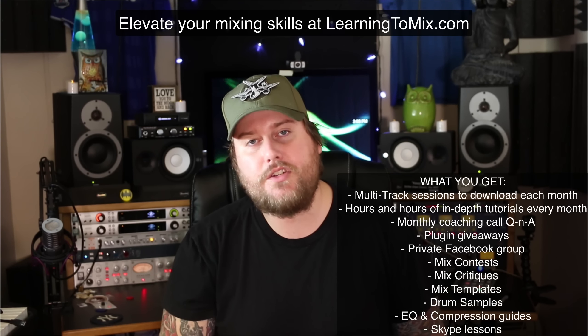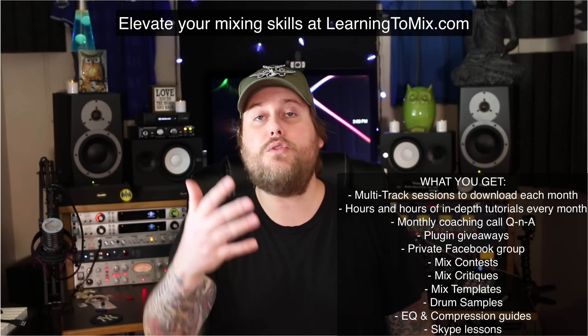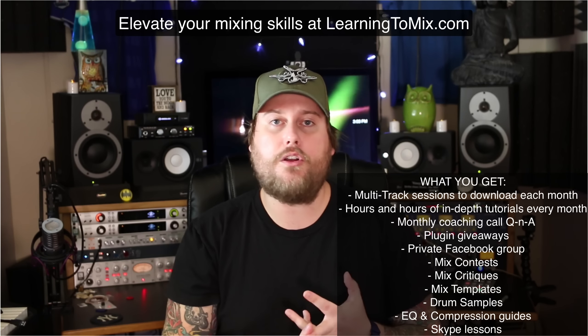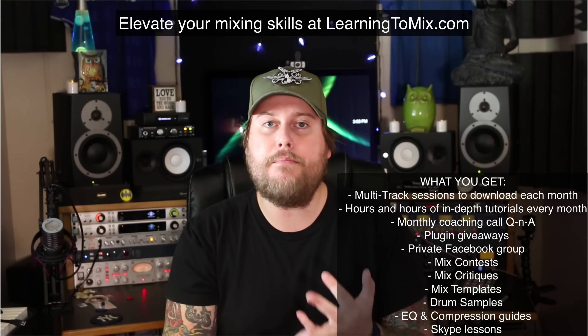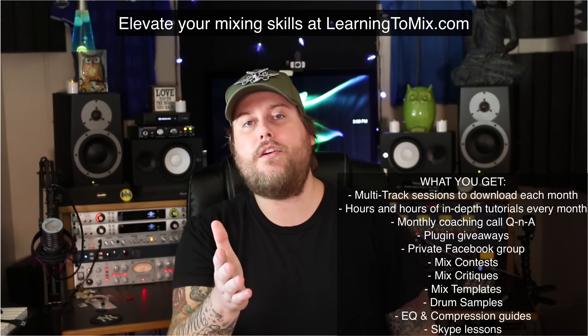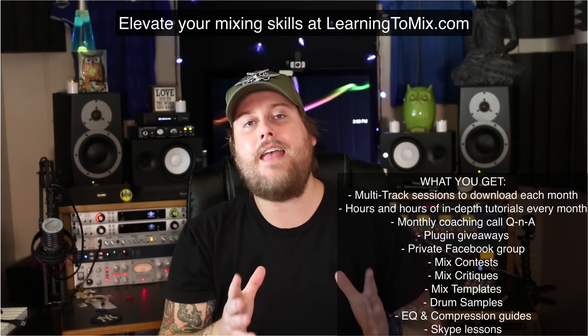You're going to get the multitracks so you can practice at home and use them for your portfolio. We have a private Facebook group, we do a monthly coaching call Q&A, we give away free plugins every month, and we have mixing contests. There's a lot of fun over there, so head over to learningtomix.com and check it out.